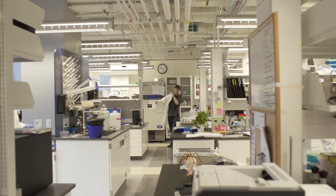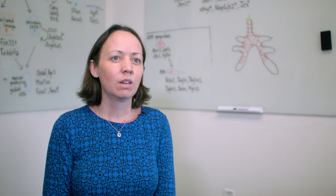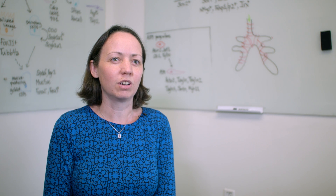I'm Celeste Nelson, a professor of chemical and biological engineering. My group is focused on trying to understand how populations of cells build the beautiful structures that we see in our bodies, and how those structures are destroyed during disease.